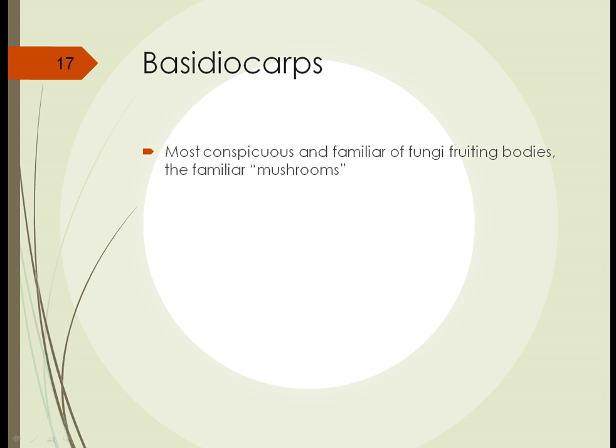The next type of fungi we're going to look at are the basidiocarps. These are the most conspicuous and familiar fungi, and they produce the most conspicuous and familiar fruiting bodies — mushrooms, bracket fungi, and things like that.